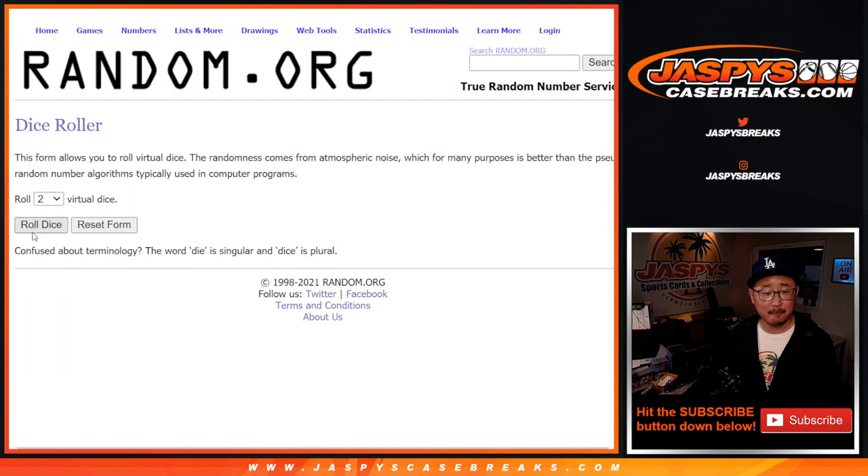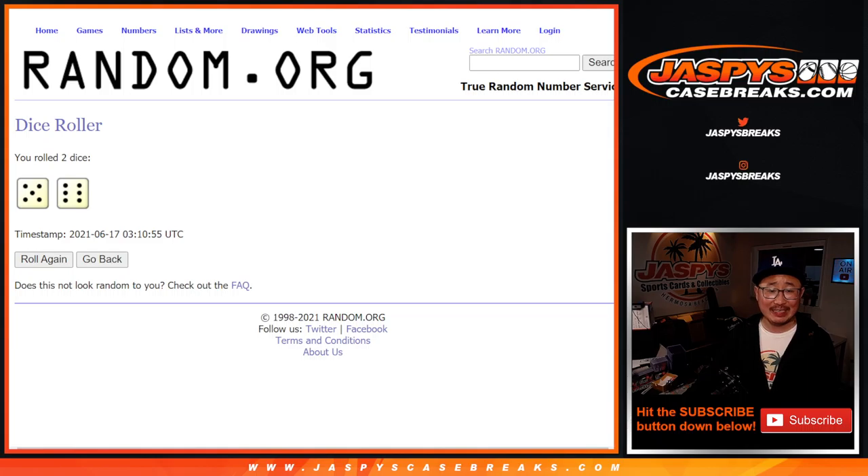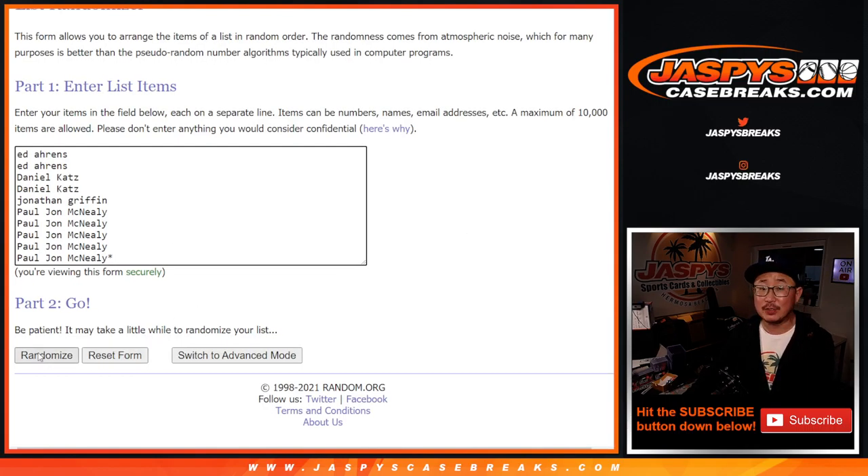They're the numbers right here. And let's roll it, randomize it — 5 and a 6, 11 times for names and numbers.